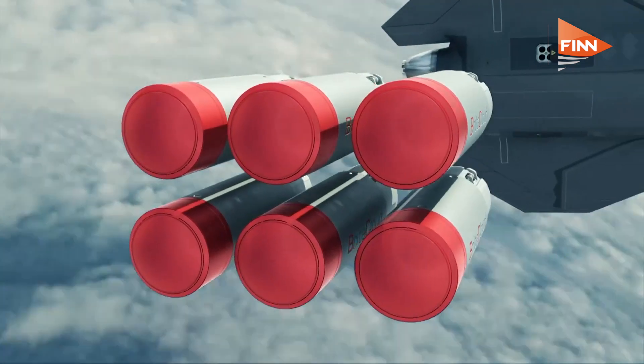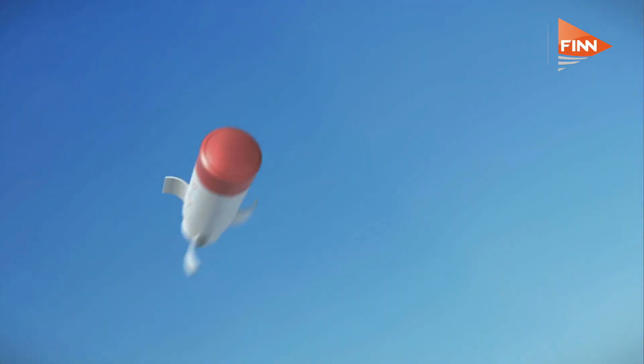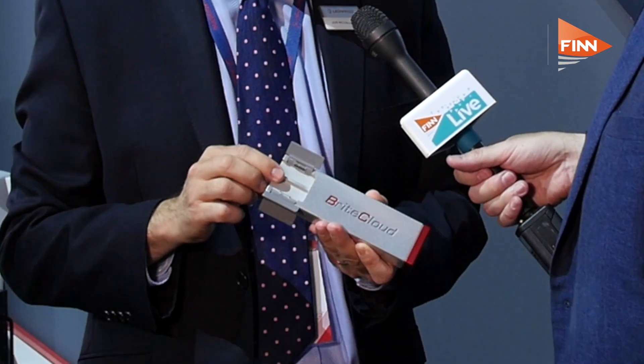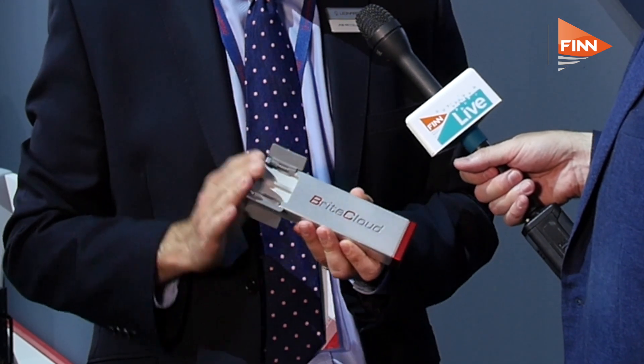And this is the unit that's in use now, just the one unit? I see we have another one there. Yes, so this is the Brightcloud 55. This was the first unit that we developed and it's gone into service on the Tornado GR4 with the Royal Air Force this year. We also have the 218, which we launched last year. This is a square format, which is a ubiquitous format on American aircraft, and it has half the internal volume but the same performance as the Brightcloud 55.